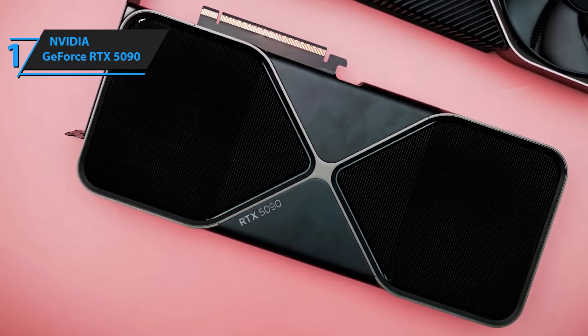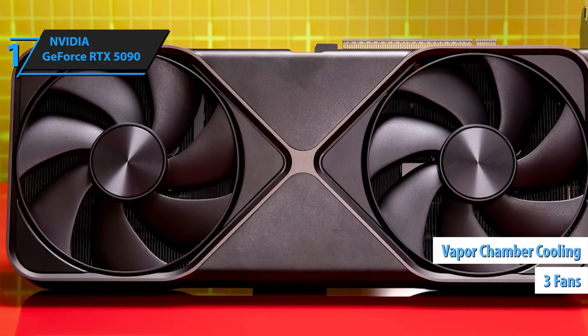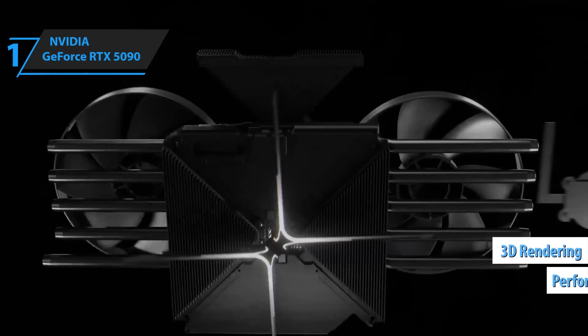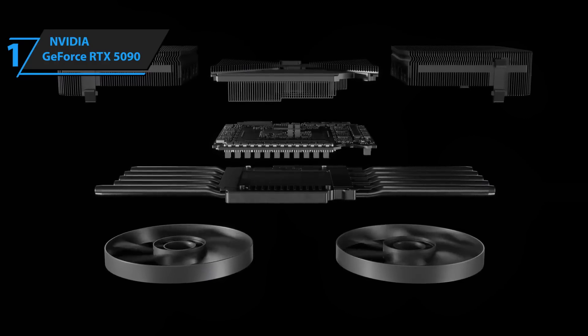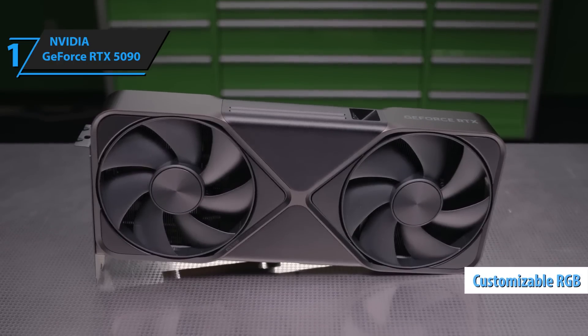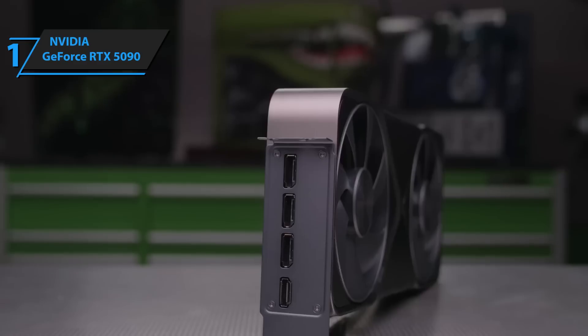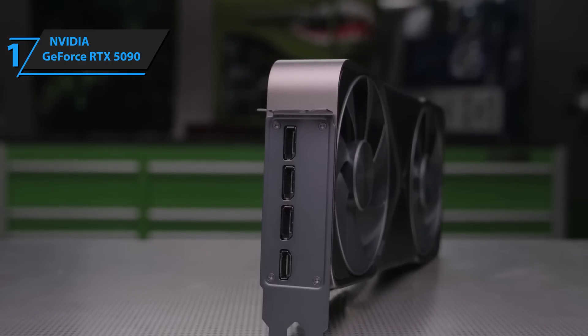The cooling system has also seen a major upgrade — triple fan setups and vapor chamber cooling keep temps in check even during long gaming sessions or heavy 3D rendering. Thermal performance is whisper quiet, and even under pressure, the card rarely breaks a sweat. And it looks stunning too, with customizable RGB and a sleek shroud that just screams premium. Even the backplate has been redesigned for better airflow and heat dispersion, adding to its futuristic appeal.